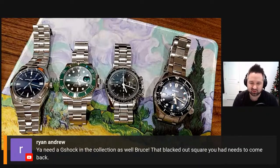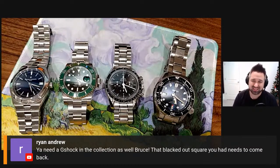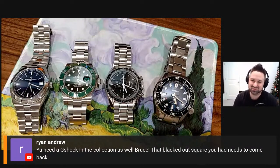Ryan says I need a G-Shock in the collection — that blacked-out square needs to come back. If I were to buy a G-Shock, I'm really intrigued by the titanium camo square in the olive tone. That would be a wonderful watch. They're just so expensive, which sounds silly because the cheapest watch in my collection is a thousand dollars, but for a G-Shock digital watch that's steep. I do agree — I should have a G-Shock in the collection.